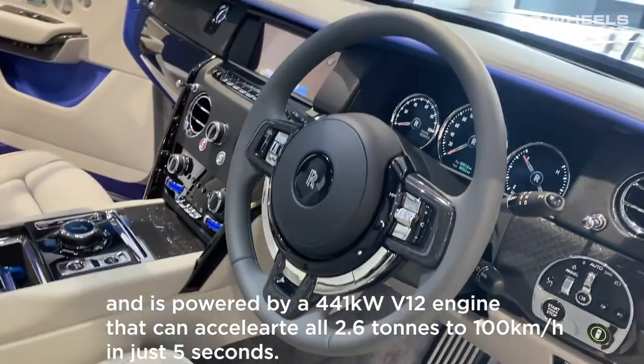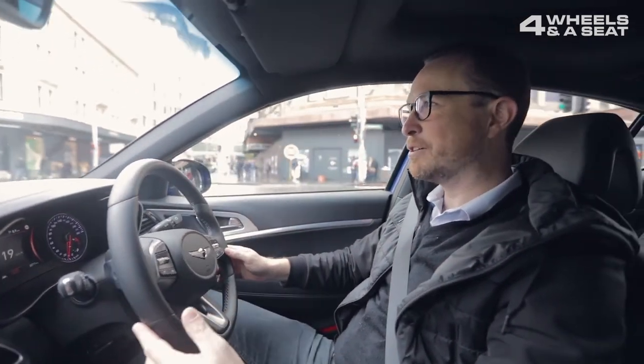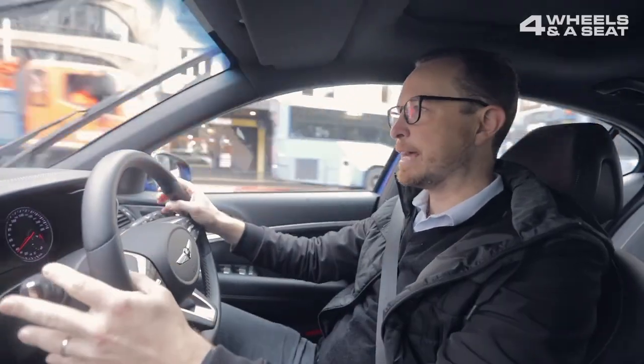This is my first ever time behind the wheel of a Rolls-Royce. They've given us one of their cars to take for a bit of a spin around Sydney on a very grey, wet Monday morning. And I've just realised I'm in a bus lane.